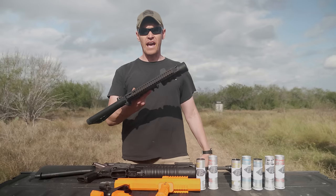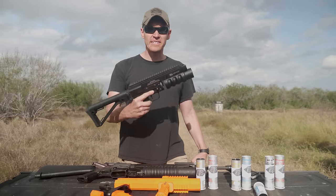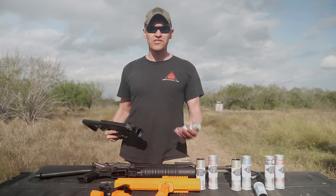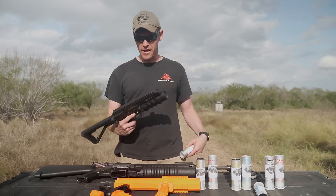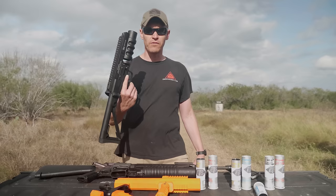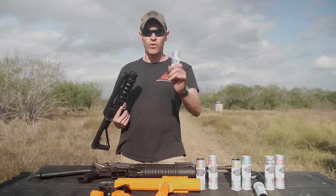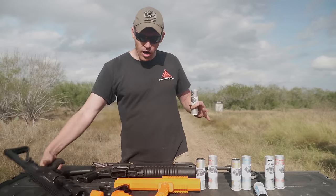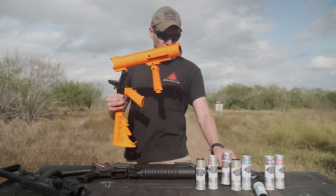If you're a private citizen and you have one of these Havoc launchers and you want to turn it into a destructive device, you can do that via an ATF Form 1 — just like making a short-barrel rifle, short-barrel shotgun, or doing a Form 1 suppressor. The issue with that, though, is that then you're limited to just 37-millimeter rounds, which don't engage with a rifling system, unlike the 40-millimeter launcher from ALS.